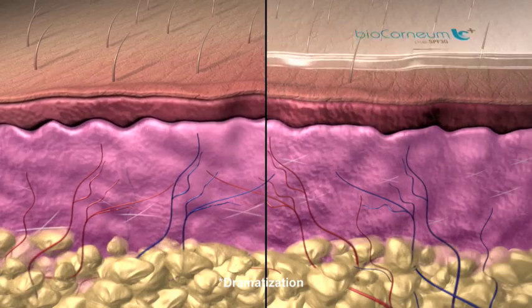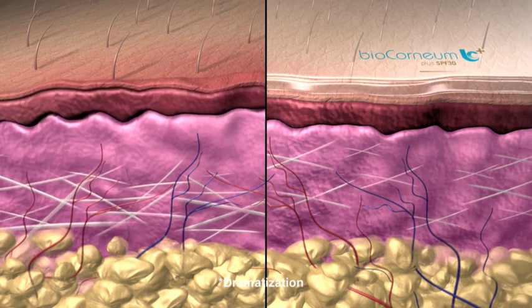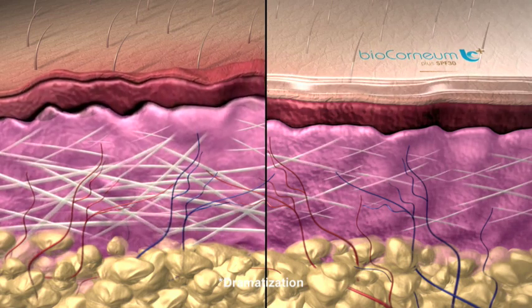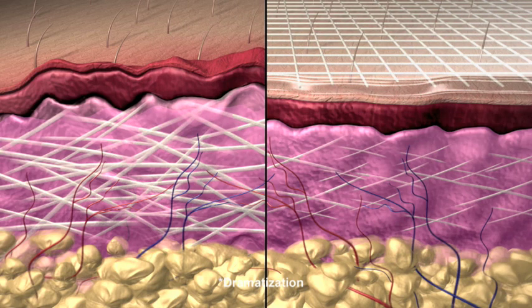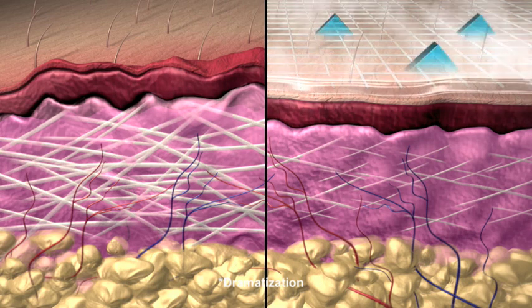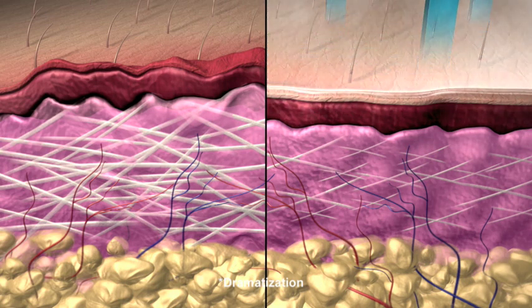Treating the scar with Biocorneum Plus helps to create an optimal environment with the right amount of moisture and the right amount of collagen production. The patented silicone technology in Biocorneum Plus is formulated with a unique blend of silicones that cross-link and bond to your skin, drying within minutes. This flexible, breathable layer helps the scar achieve a flatter, softer, and less noticeable appearance.